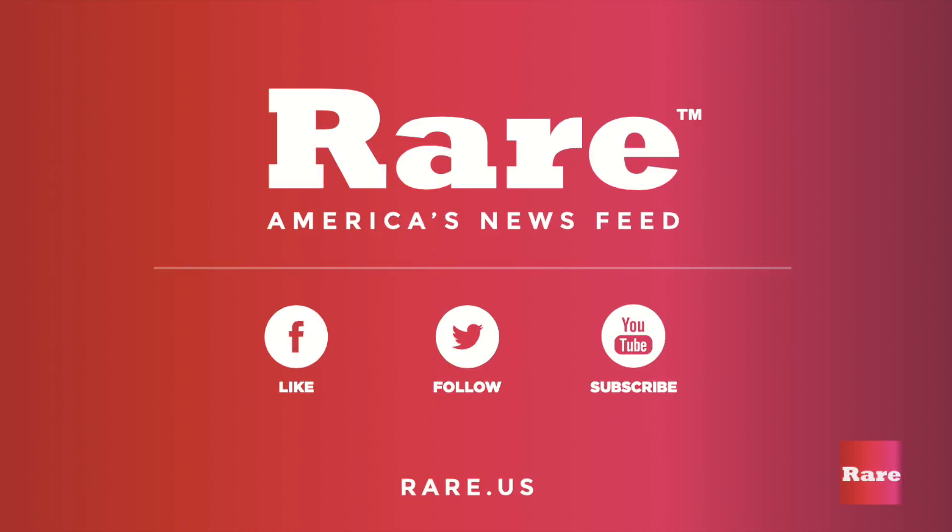Just finished seeing the White House holiday decorations and it was really fun. I hope you all enjoyed it as well. Until next time, it's Yasmeen with Rare Media.